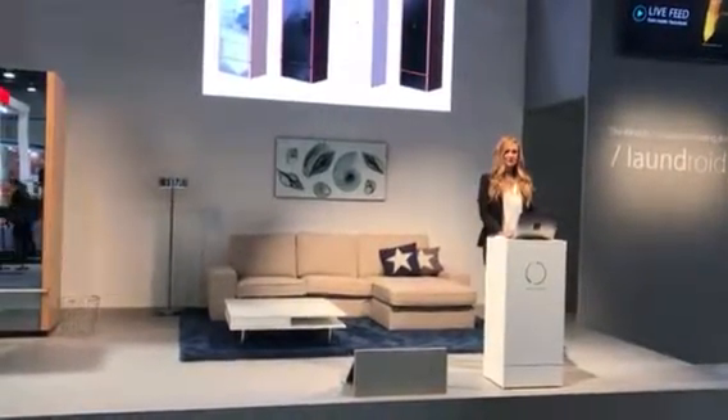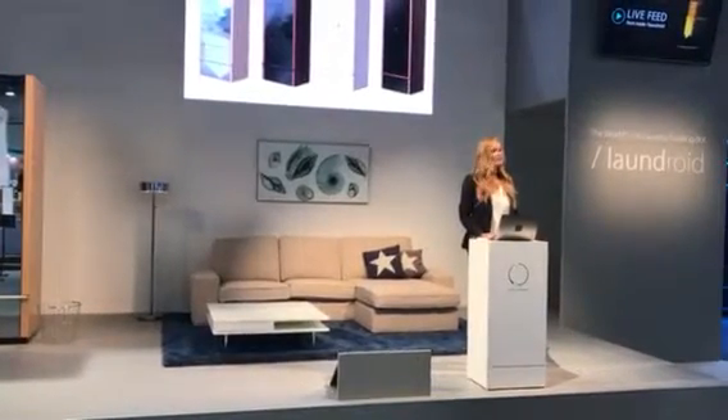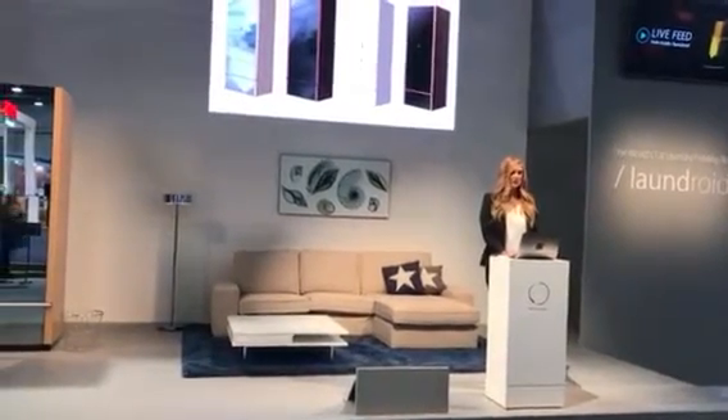Laundroid comes in several types of designs with a luxurious Italian furniture look, so as to fit in any given interior design. Please feel free to look around the show floor and see examples of what we have to offer.